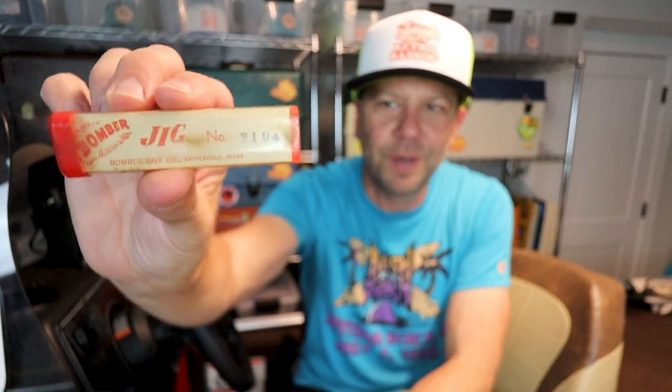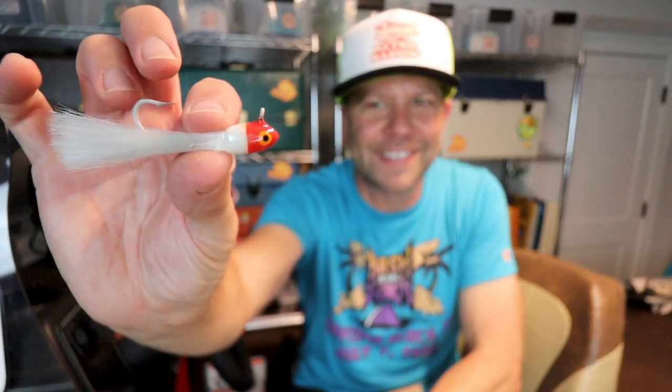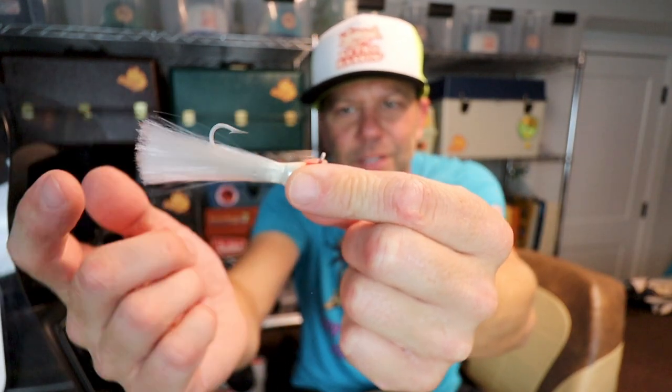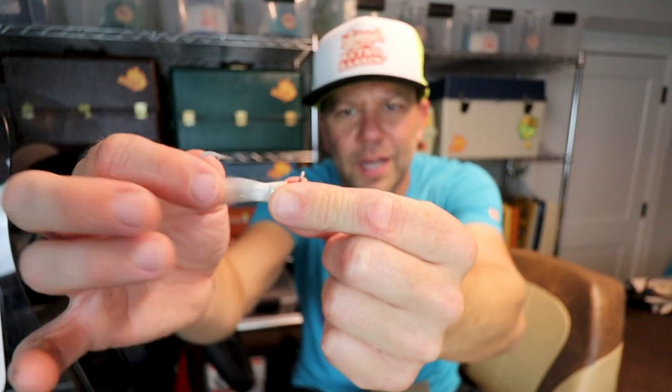We've also got a jig here from Bomber Company — looks like a number 2104. This is a pretty cool hair jig from Bomber. I do have some similar hair jigs from Bomber, but not this one. That is a sweet little saltwater number — nice red and white head, almost like a Mylar skirt, galvanized hook. Look at that eye tie — normally I see it sitting at about 90 degrees different. That unique position probably makes that thing swim really well.